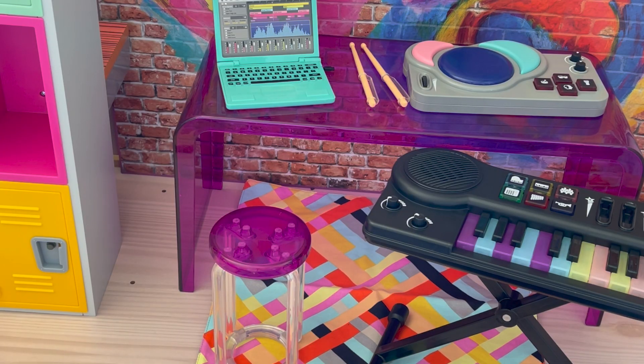Here we have an overview of Kavi's songwriting accessory set. I love the detail of the items and how the keyboard is interactive. What's really great about the table and chair set is that you can use it for any room setup, not just for the accessories themselves.